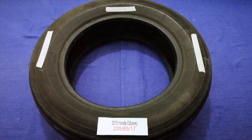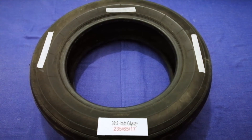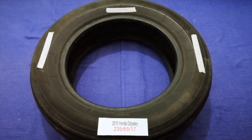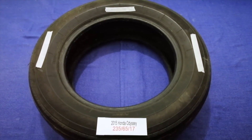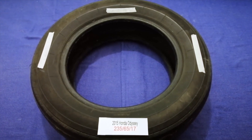So once again, the tire size for your 2015 Honda Odyssey is 235/65/17. If you know where to find cheaper tires, please leave a comment and let the rest of us know. Don't forget to check the video description for the most recent price. Thank you for watching — please like and subscribe.